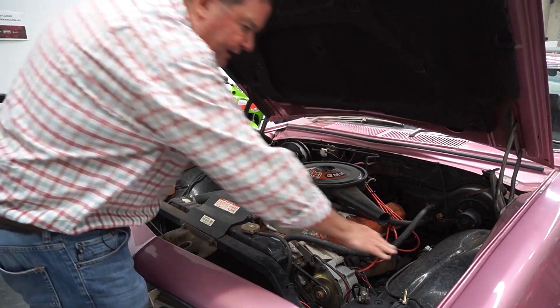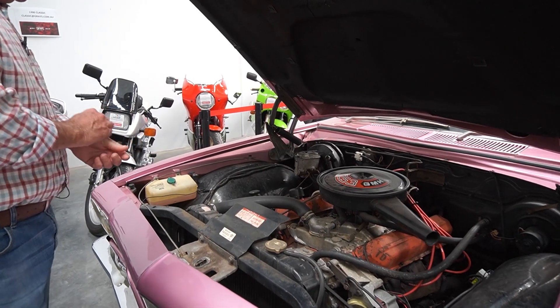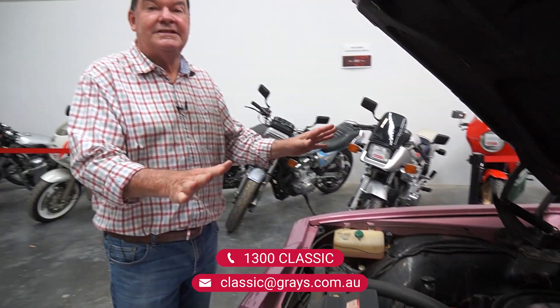It hasn't been refurbished under here. All the inner guard paint is pretty original. As you can see it's got a brand new battery in it. Just a great old car. This one's coming up this month — look at all the tags and labels placed in the right spots. It's a pretty special car and we're very happy at Grays Online to have the opportunity to get this car in this month.